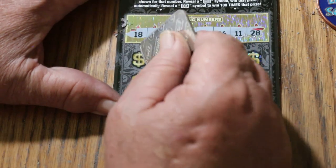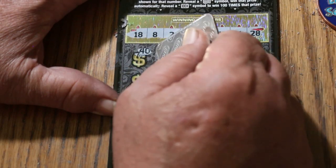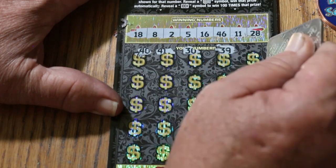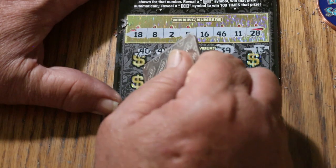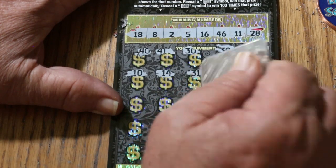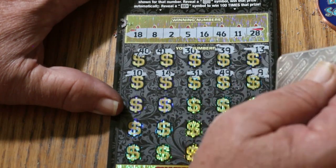And we're off, everything in view. 40, 41, 30, 39, 13, 10, 14, 31, 49, 49, number 9.